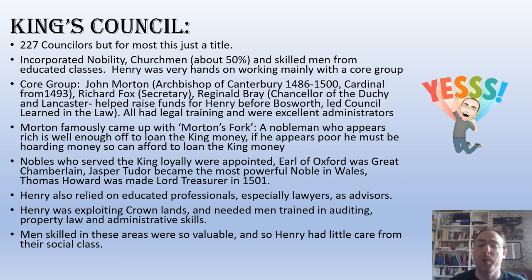The major position where power lies under Henry VII is with Henry VII himself. The group of people he works with most closely and who therefore probably have the most influence are his royal council, the king's council. In theory, there are 227 councillors, but for most of those this is just a title — an honorary position. Most of them never actually sat in a council meeting. The council was made up of nobility, men from the church — about 50% were high-ranking members of the church — and then other skilled members from the educated classes.